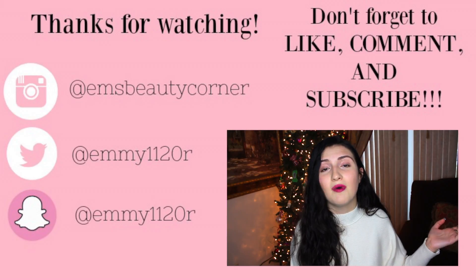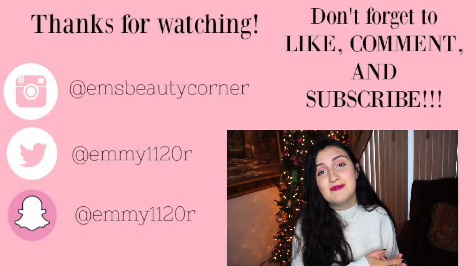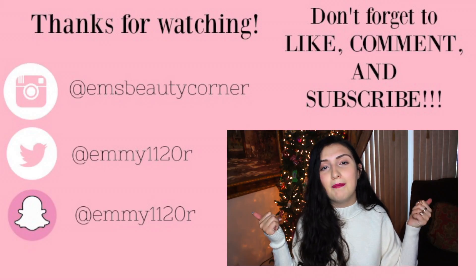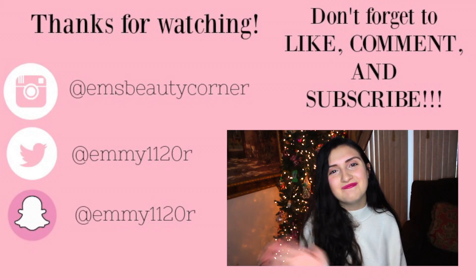I hope some of these gift ideas helped you out if you're struggling on what to get your girl for Christmas. I'm also going to be doing a gift ideas for guys video, so stay tuned for that. Subscribe to my channel, comment below what you want to get for Christmas this year, give this video a thumbs up, and I'll see you guys in my next video. Bye!